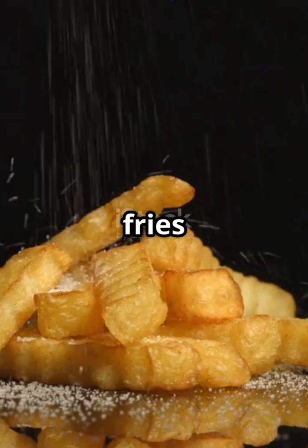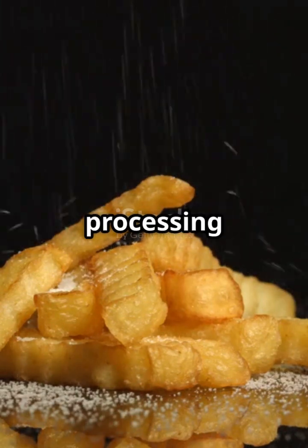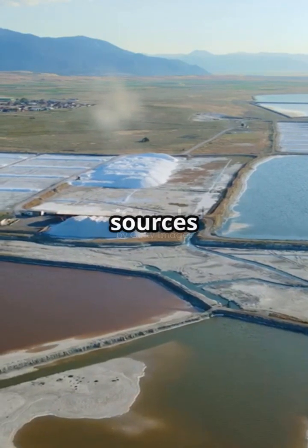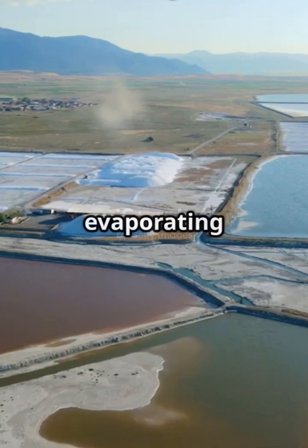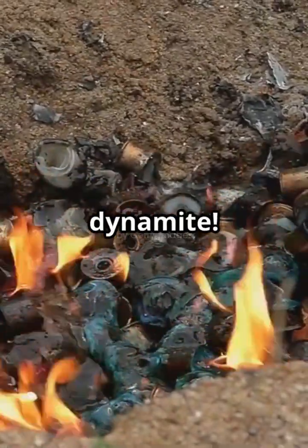Ever wonder how the salt on your fries gets from the earth to your plate? Let's go inside a massive salt processing factory and break it down step by salty step. There are two main sources of salt: sea salt, made by evaporating seawater in huge ponds, and rock salt, mined from underground deposits with drills and even dynamite.